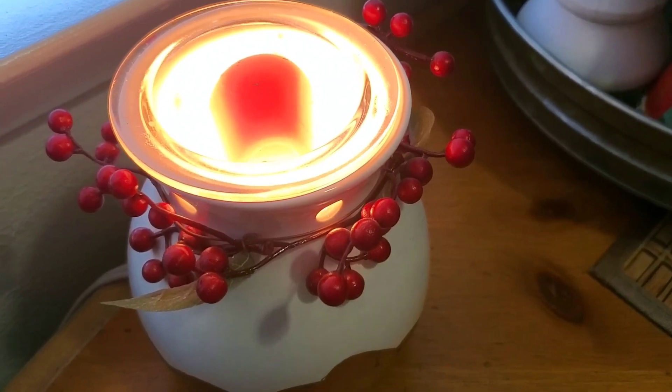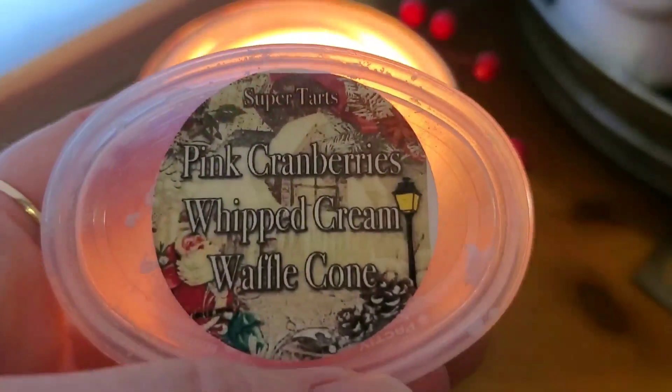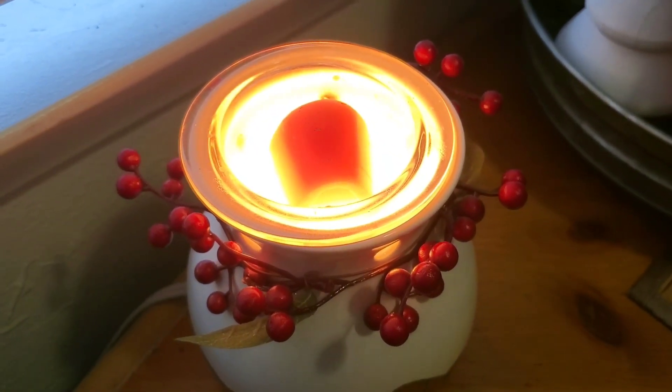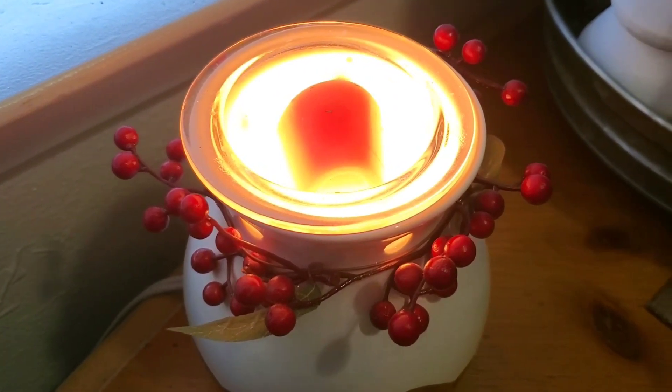Today, what I'm melting is Pink Cranberries Whipped Cream and Waffle Cone from Super Tarts. Nice, creamy cranberry scent. It's got that pink sugar in there, too. Smells like...